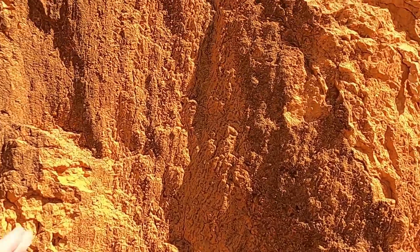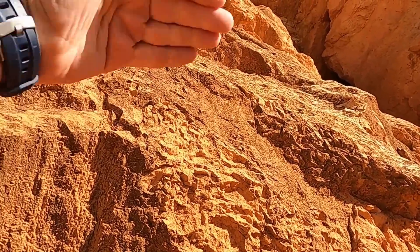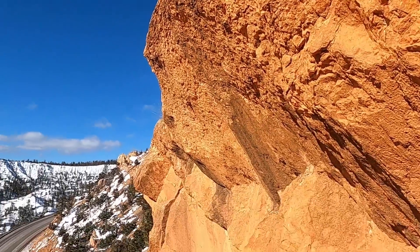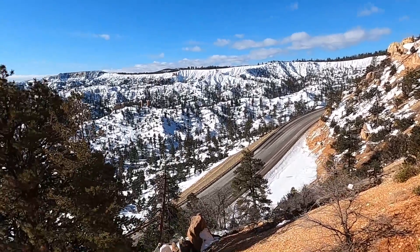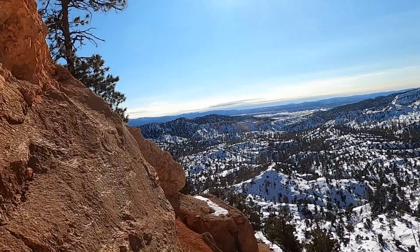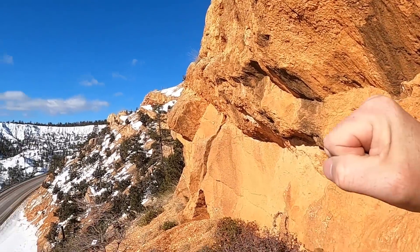Really spectacular exposures here above Highway 12 of these fault surfaces with slicken lines — truly incredible. Each little step here is a small fault plane, and another one up here juts out from the cliff face. Each one of these is part of that thrusting sequence or package of thrust faults. Pretty incredible — one of the cooler little spots, and maybe a bit of a secret to the public but fairly well known to geologists.